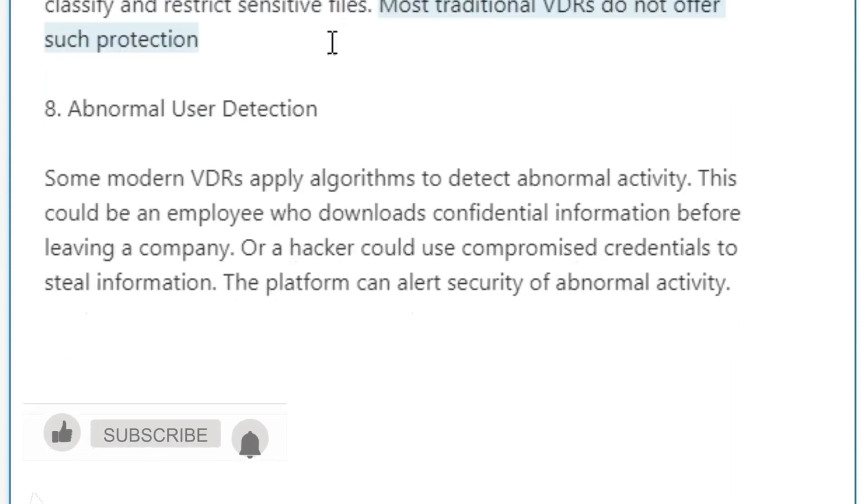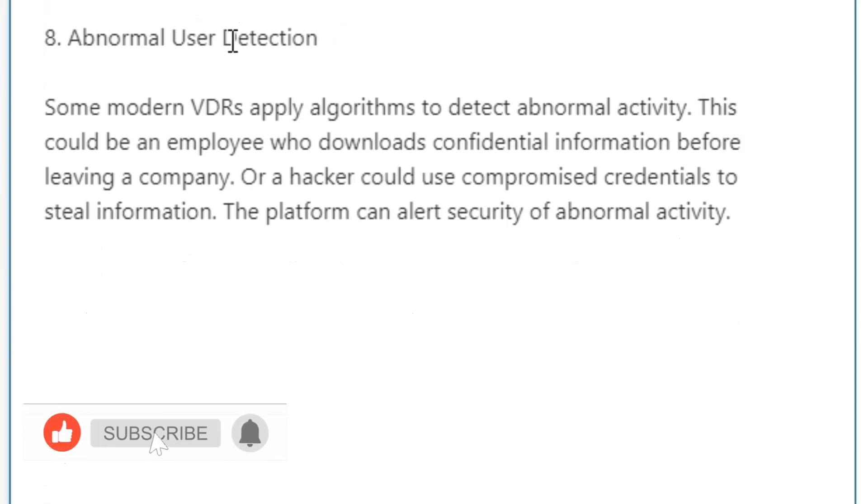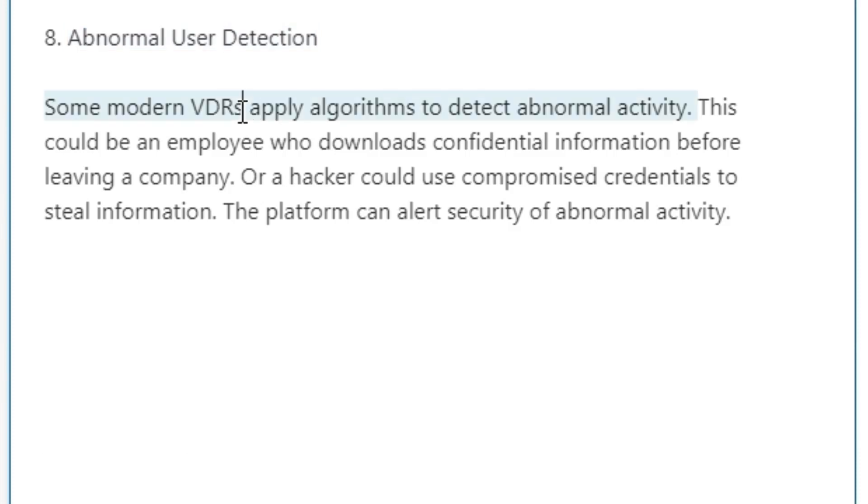Eight: Abnormal user detection. Some modern VDRs apply algorithms to detect abnormal activity. This could be an employee who downloads confidential information before leaving a company, or a hacker using compromised credentials to steal information. The platform can alert security teams of abnormal activity. Most traditional VDRs do not offer such protection.